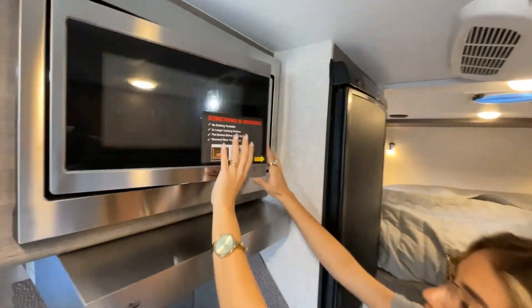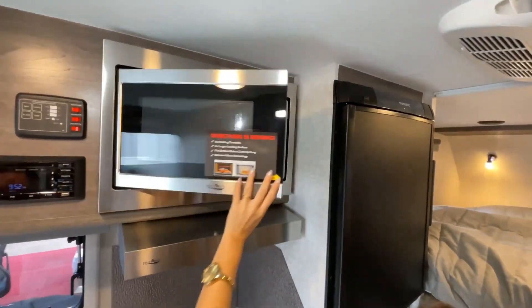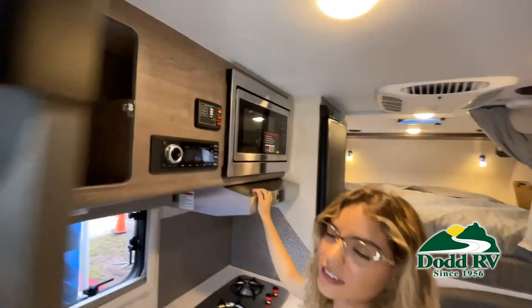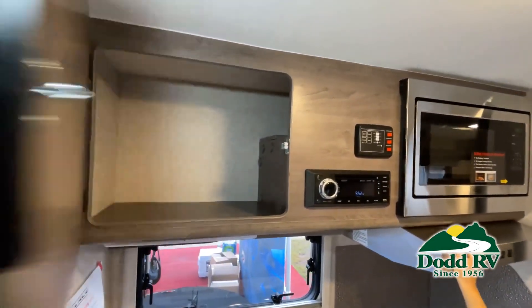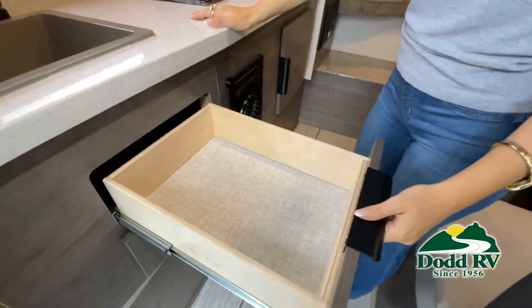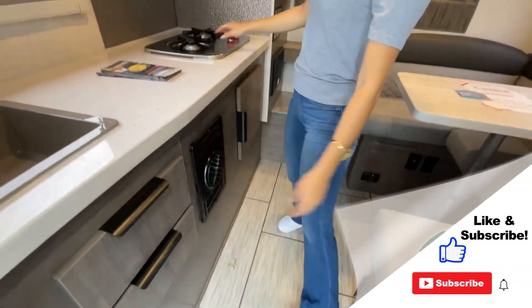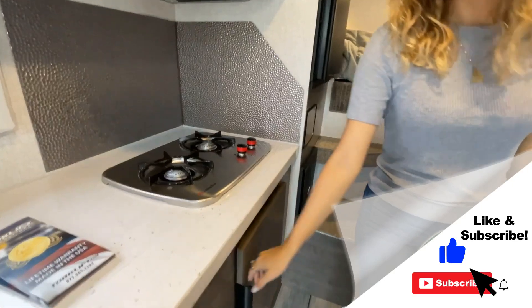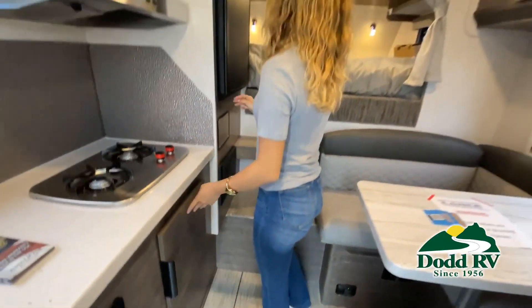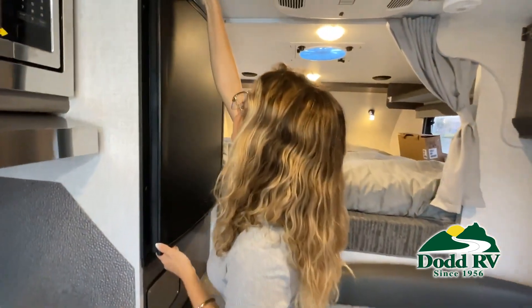This walkthrough video is designed to quickly show you the basic layout and features of this RV. Just like a brochure, this video is just a representation of the manufacturer's floor plan. For every RV made, just like a home, there are many variations of features, options, colors, fabrics and other specifications, so it's important to contact one of our team members today for actual details about this floor plan.